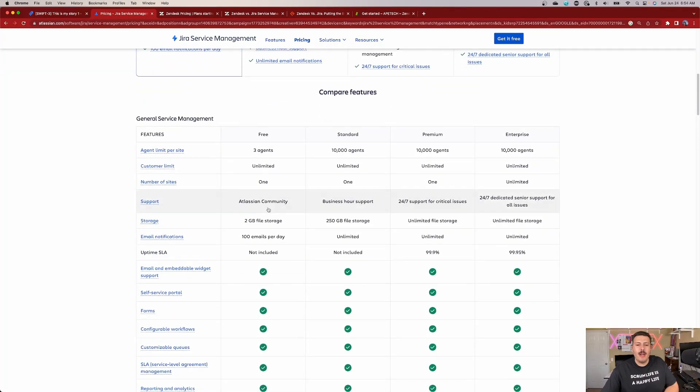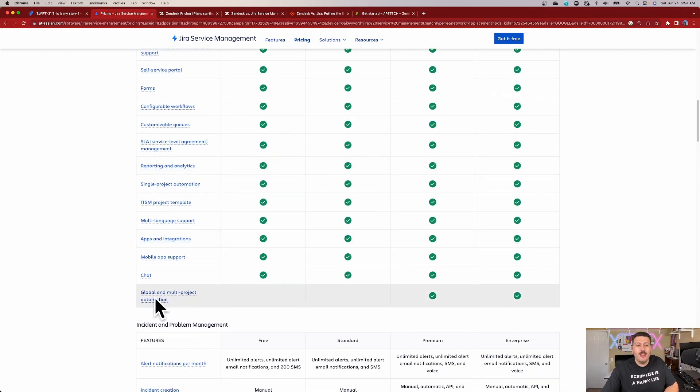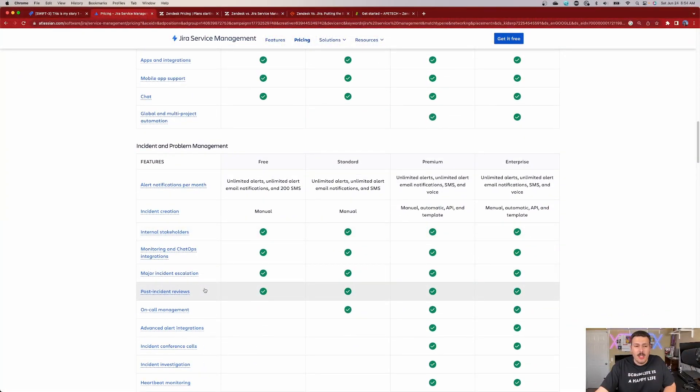And down here we can actually compare and see what you get. As you can see, you're getting a whole lot of check marks. The only thing you don't get is global and multi-project automation. And if you've seen any of my other videos about Jira's free versions, this is not a big deal. You can essentially just create automation rules for one project and make copies of them, and you basically have multi-project automation. So you get a lot for this free package, which is really, really great.